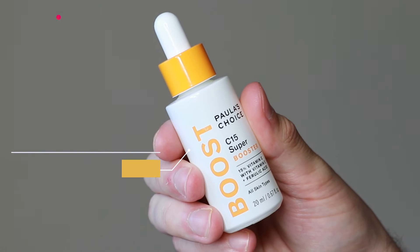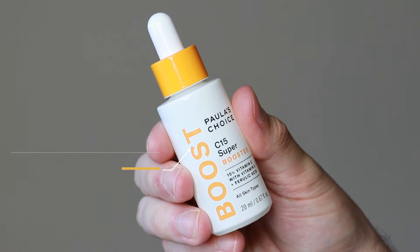Hi everyone, my name is Alex. Today I'm going to be trying the Paula's Choice C15 Vitamin C Super Booster. This product retails for $55.